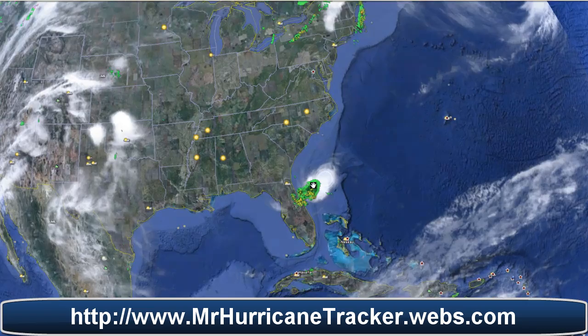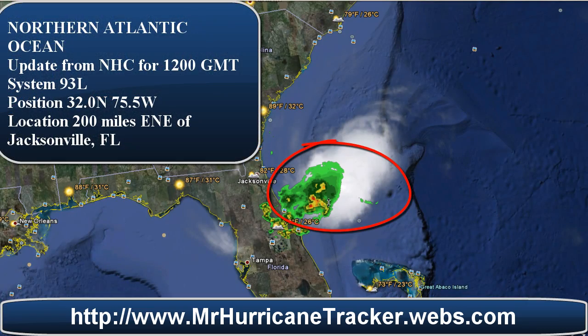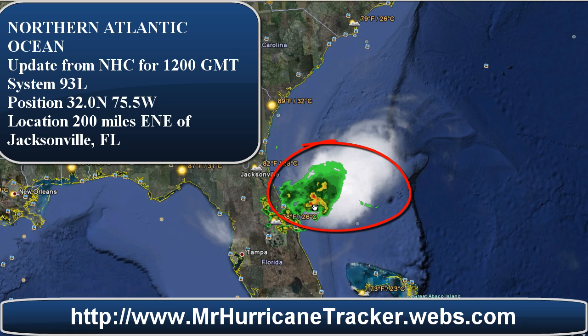Focusing in on that area, we'll see this storm system that is not very well defined. This storm system is known as 93L and is positioned at 32.0 north and 75.5 west. The location is about 200 miles east-northeast of Jacksonville, Florida, which is probably closer now as we speak because the storm is moving a lot faster than expected.